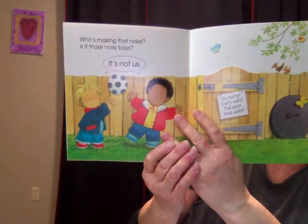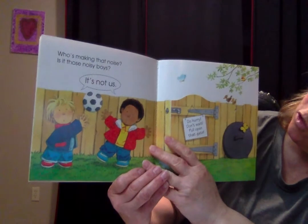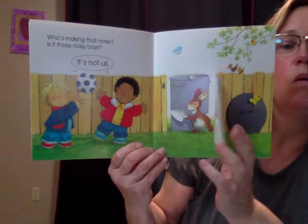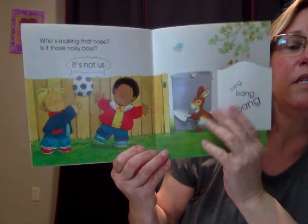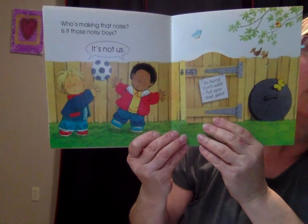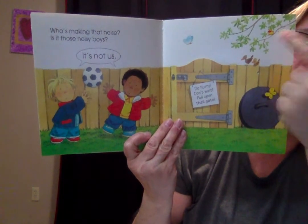Who's making that noise? Is it those noisy boys? It's not us. Do hurry, don't wait — pull open that gate. Ready? Bang, bang, bang, bang, bang, bang! And do you see the mouse? There he is. What about the duck? Oh look, do you see the duck? Look up in the tree — it's right there in the tree.